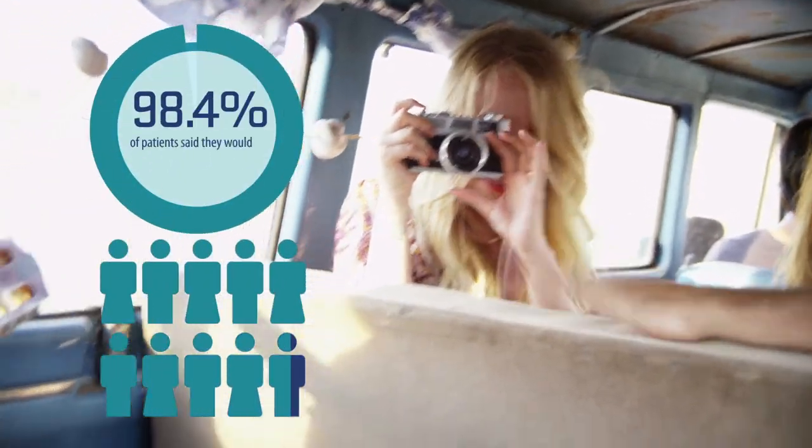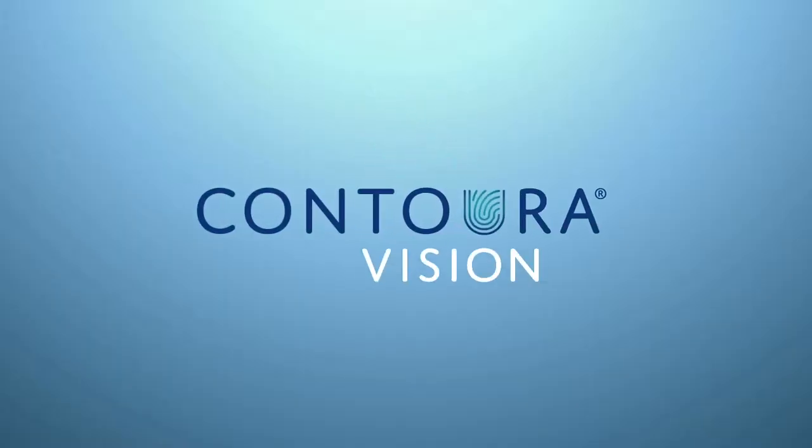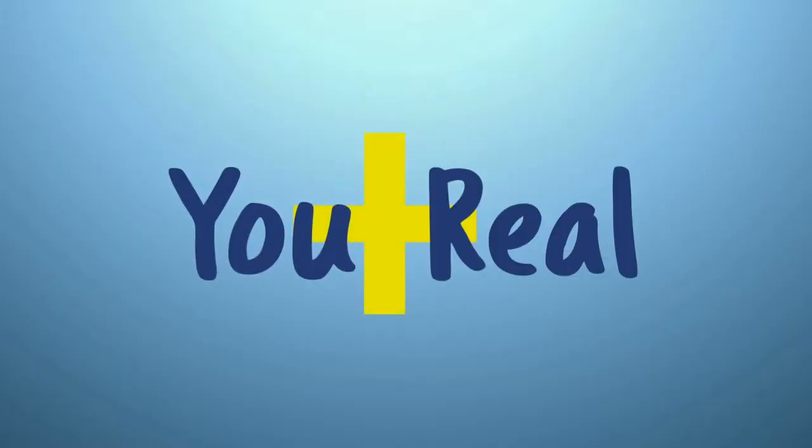ConturaVision means you spend more of your life smiling, smiling like the 98.4% of patients who said they'd get the procedure again. ConturaVision makes every experience completely real, every one. ConturaVision is about you and real.